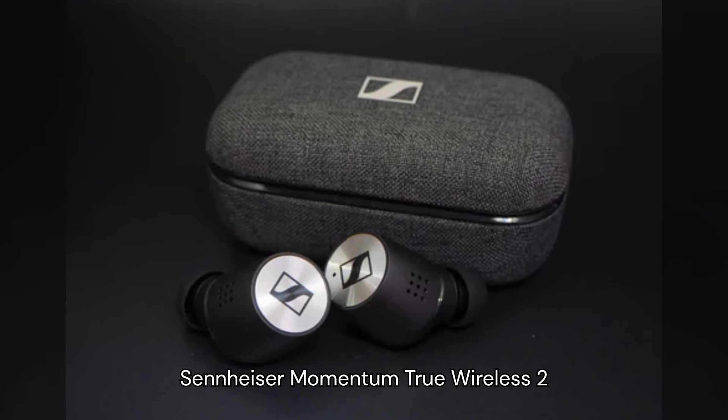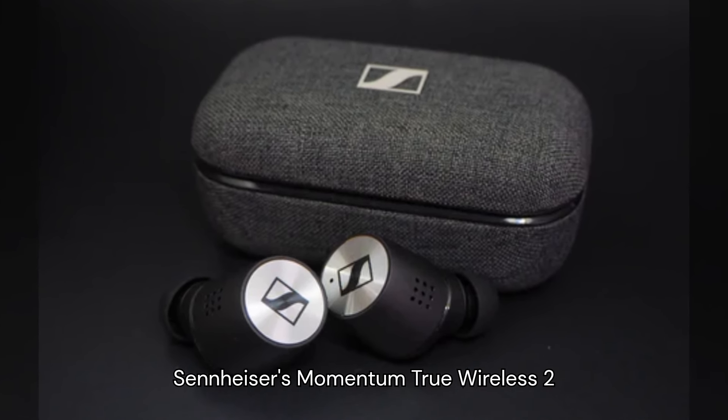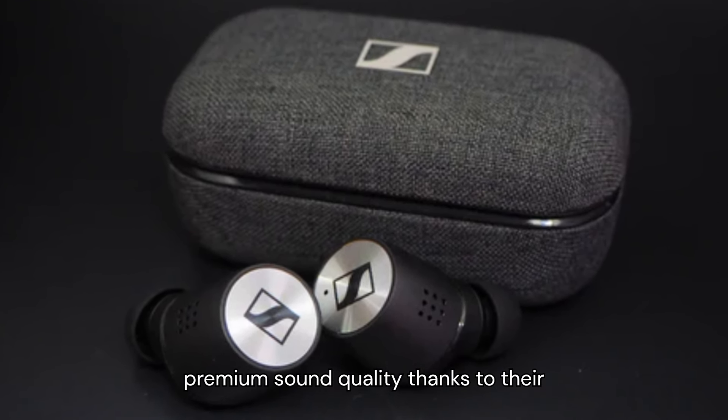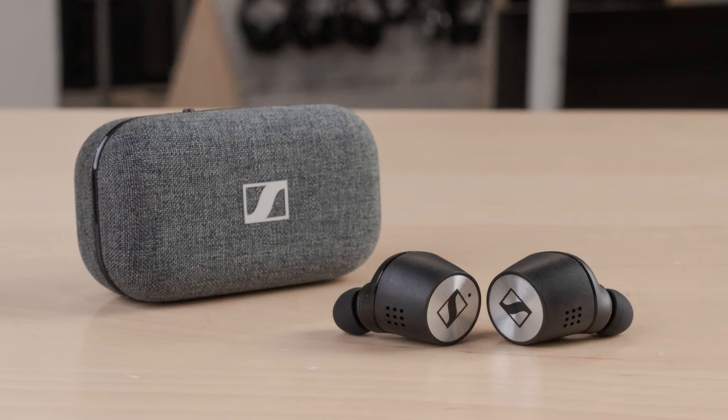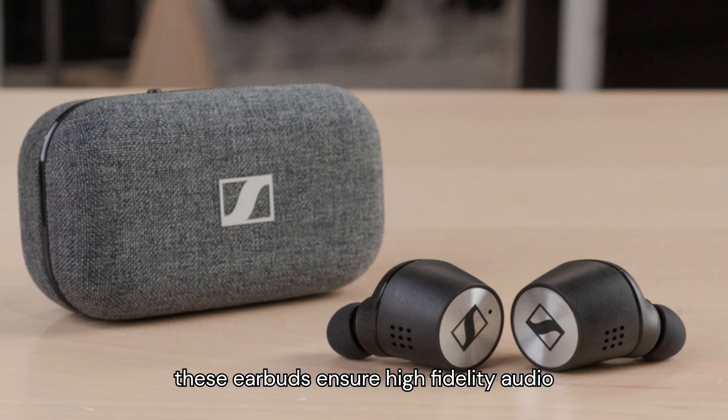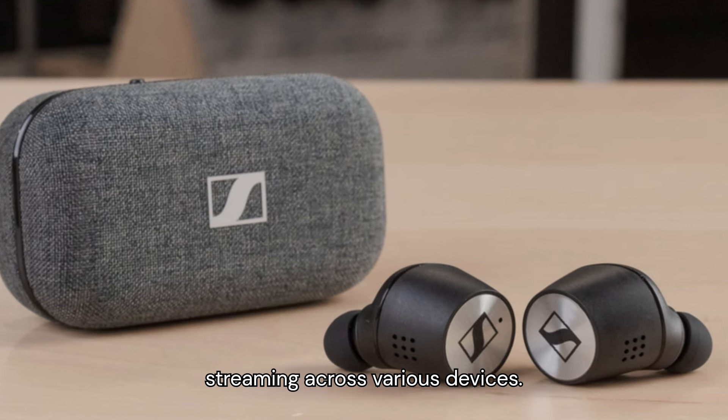Number 5: Sennheiser Momentum True Wireless 2. Sennheiser's Momentum True Wireless 2 earbuds combine refined design with premium sound quality, thanks to their dynamic drivers and built-in equalizer. With support for aptX and AAC codecs, these earbuds ensure high-fidelity audio streaming across various devices.